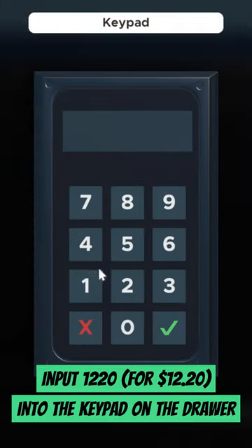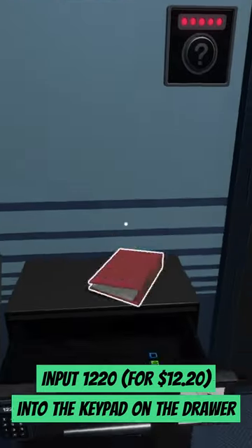Input 1220 into the desk drawer keypad to solve the puzzle and unlock the flash drive that's required to escape the room.